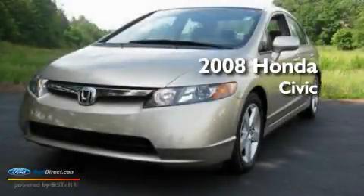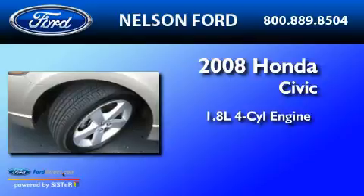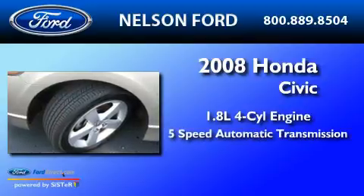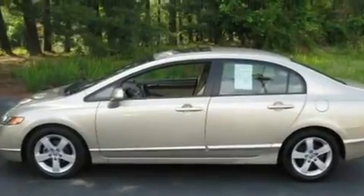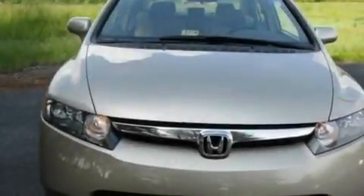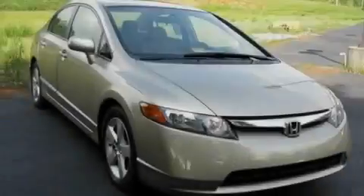This is a 2008 Honda Civic. It has a 1.8-liter four-cylinder engine and a five-speed automatic transmission. Its top features include a sunroof, cruise control, an auto-dimming rearview mirror, a six-speaker audio system, and four-wheel independent suspension.